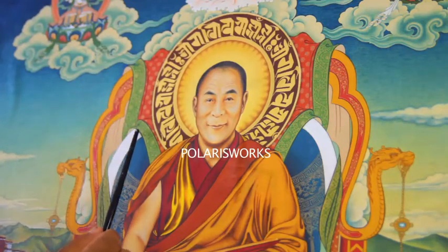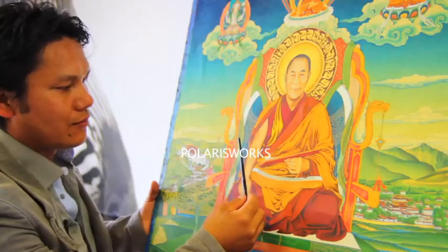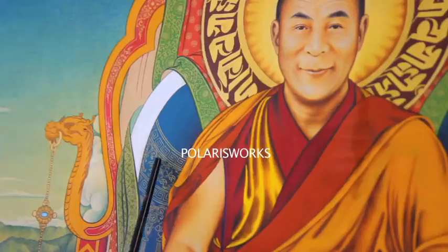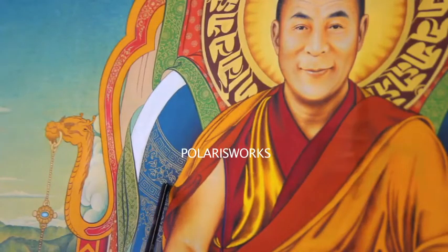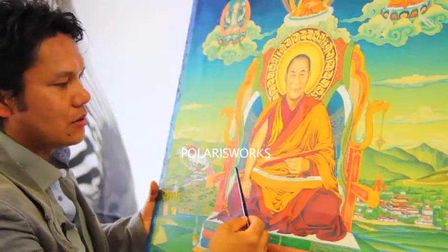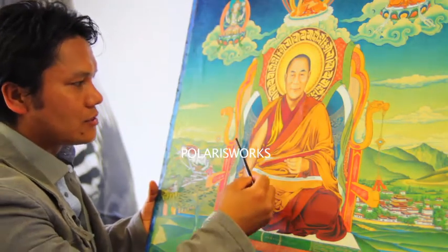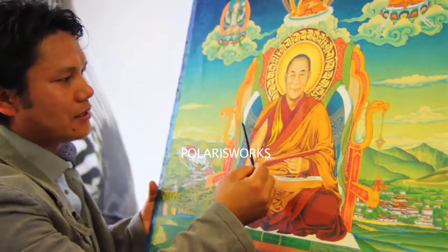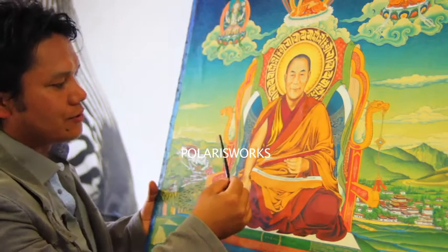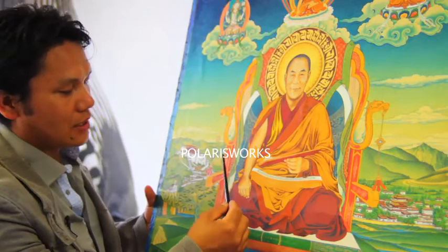All the details here — the brocade design — use traditional Tibetan brocade for the throne seat and backside. You can also see clouds, flowers, and the five elements behind him. This is all done in the traditional correct manner. The white scarf here behind the throne is to bring luck.